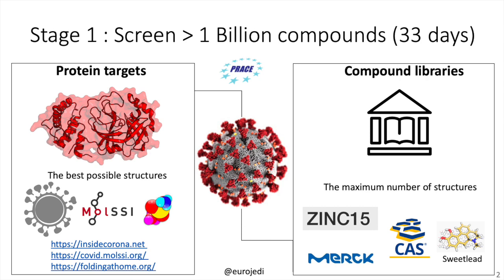In order to screen more than a billion compounds, teams first have to make the largest possible chemical compound library. We recommend starting from the ZINC15 library including the Sweetlead library, and CAS has also provided a library of 50,000 antivirals. Unique to the JEDI Grand Challenge is that our partner Merck is making available one of their libraries for drug discovery, which can be obtained through us.